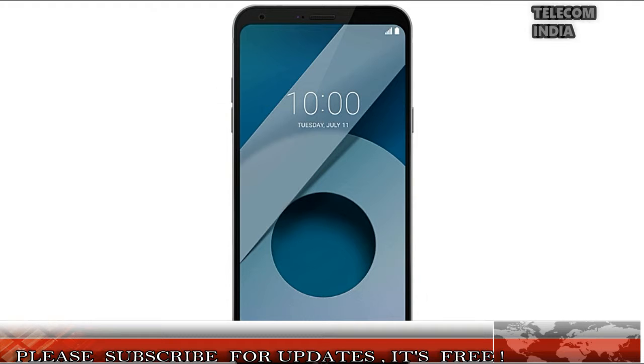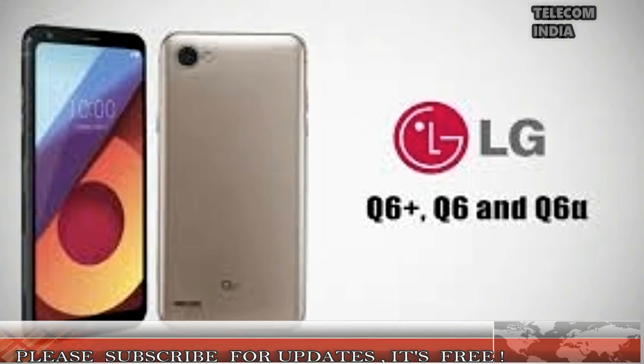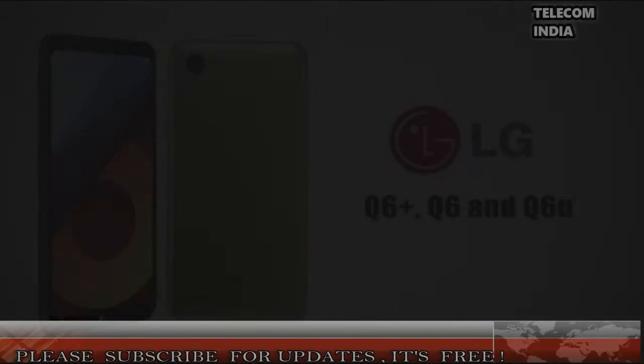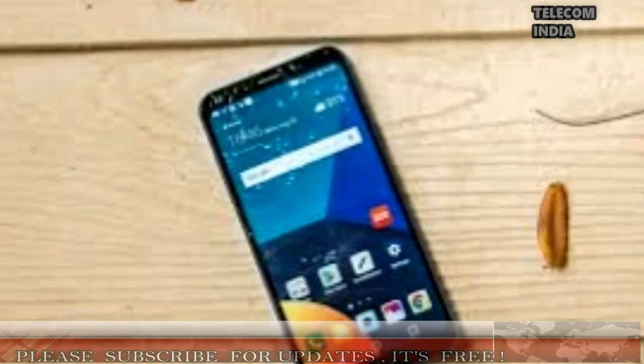The device is powered by the Octa-Core Qualcomm Snapdragon 435 SoC and comes with a metal unibody design. The Q6 Plus also went through the military-grade MIL-STD-810G test and provides additional durability. LG says that its face recognition technology in the smartphone offers equal security like the fingerprint scanner.